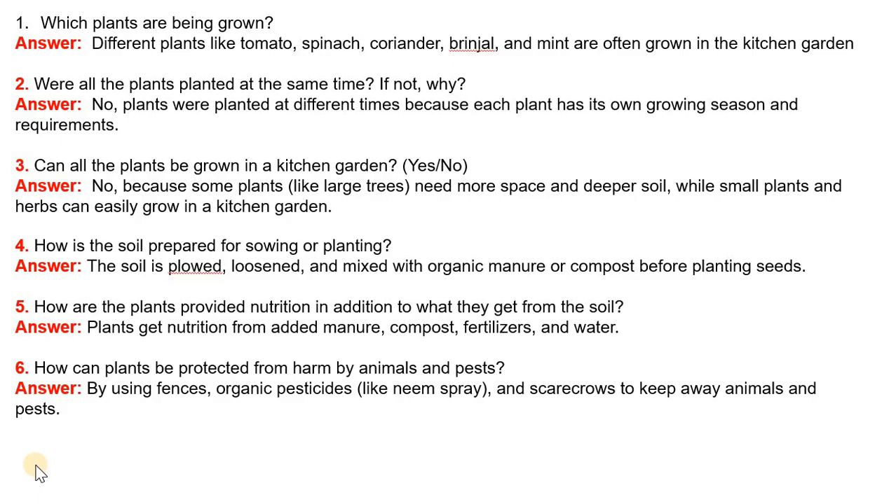Question 4: What is the soil? How is the soil prepared for sowing or planting? Answer: The soil is ploughed, loosened and mixed with organic manure or compost before planting seeds.